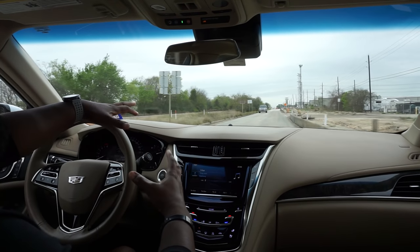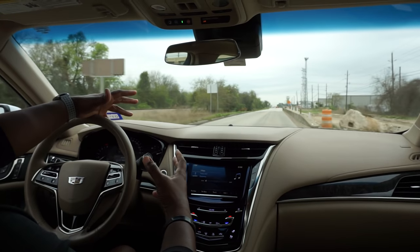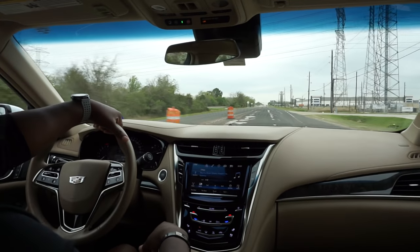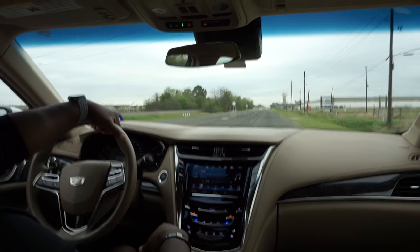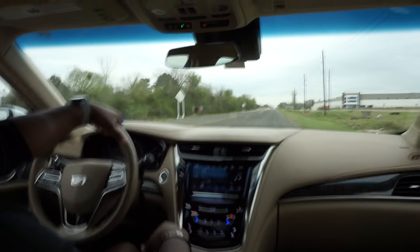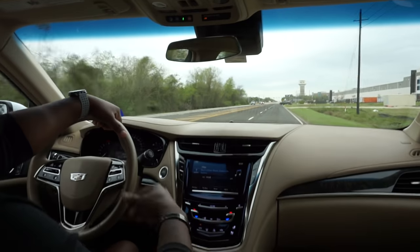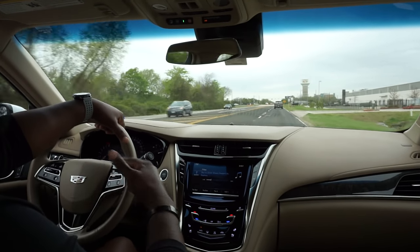When you put it in sport mode it tightens up the suspension — it hugs corners better and keeps everything nice and tight. About two weeks ago me and the family went to Austin, about two and a half hours away, and man, it was the most comfortable, enjoyable trip to Austin — back and forth, daytime and nighttime driving — that I've ever had. It was so smooth.